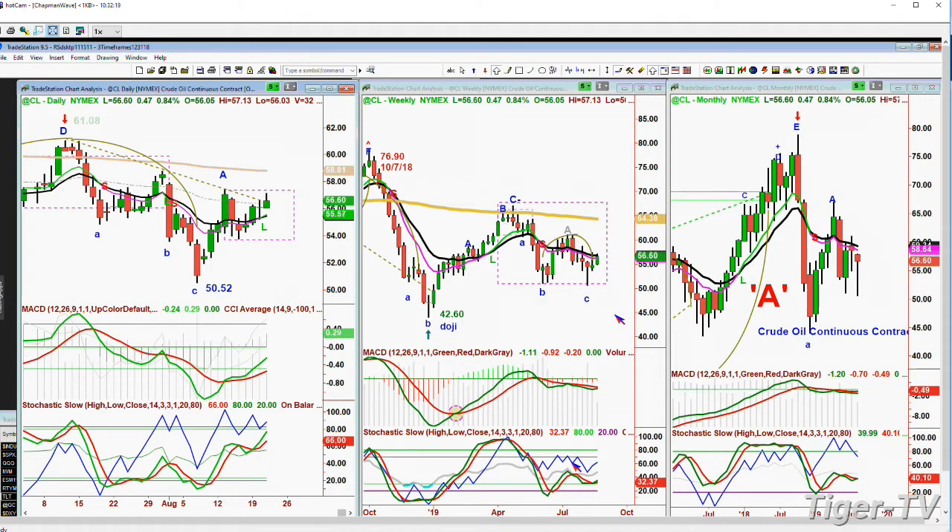Folks, $7 when crude was at 50, 52 — I see that C point down there on the daily. $7 on a $50 price of crude — you're talking about 14% on the price of a barrel of crude, which is just a mammoth move when you think about how much crude we use across the globe on a daily basis.